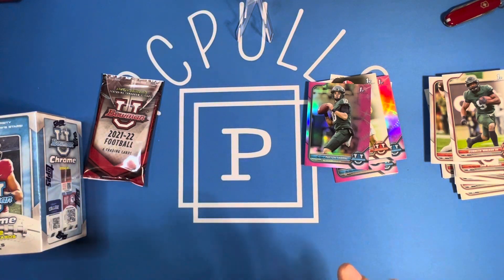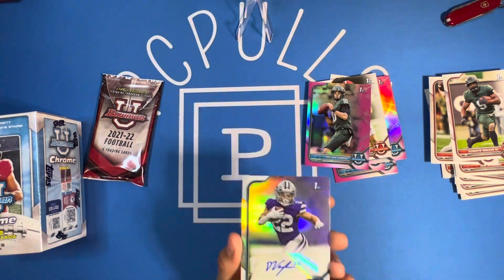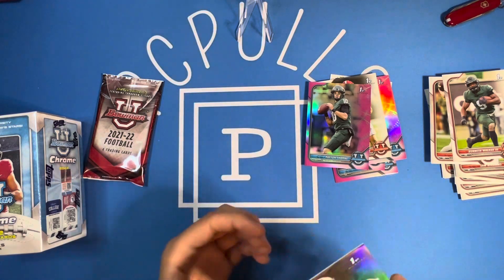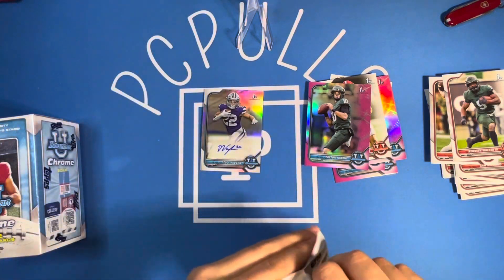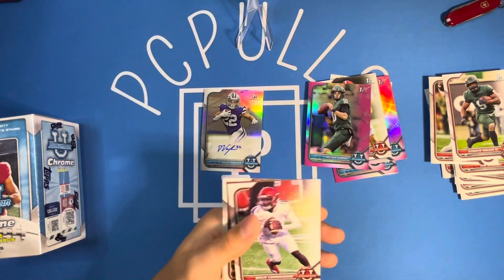So our luck continues — about every single blaster box we opened of this product, we had an auto. Very good there. One of them was a Marvin Mims auto. Very cool there. Started off with an auto for the first blaster. Let's see if 2022 Bowman Chrome can match that.